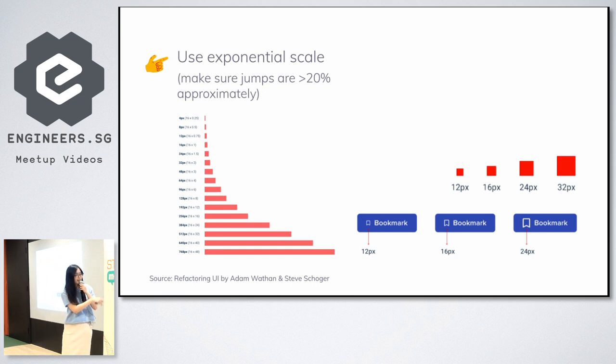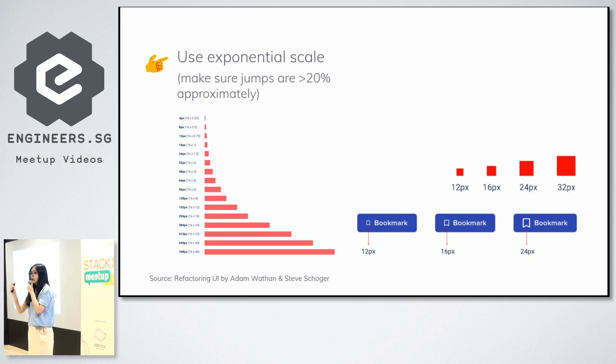The good thing about this system is that once you have it, you can very easily select your other scaling — like icon sizes, spacing sizes, and all that — because you put a few options in between. Let's say you want to create an icon and a button, and you look at those three options, and you know immediately which ones look better. The correct option is the middle one.